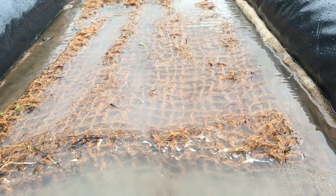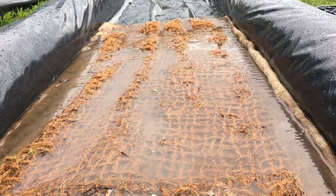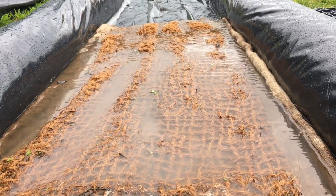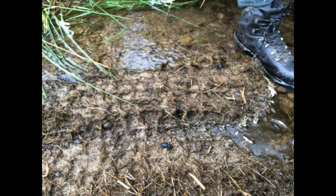Silt Mat can trap and retain more than 20 kilograms of sediment per square metre, stop the resuspension of this fine material in high flows, and collect smaller silt particle sizes to those found on the natural stream or riverbed.